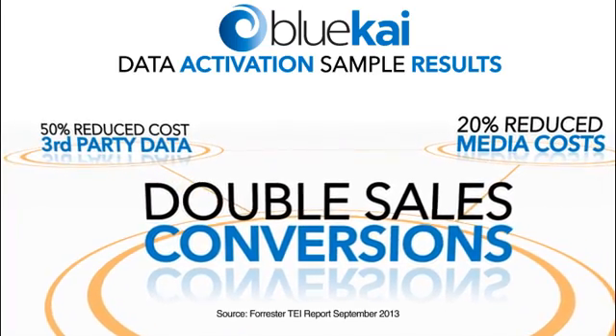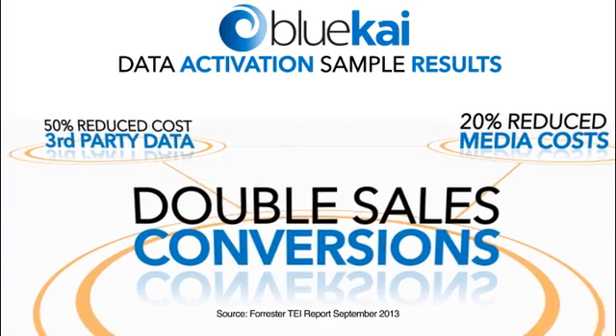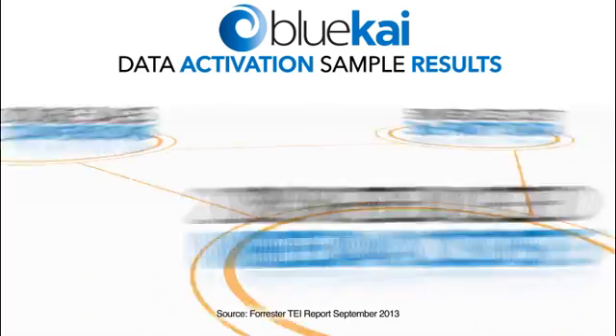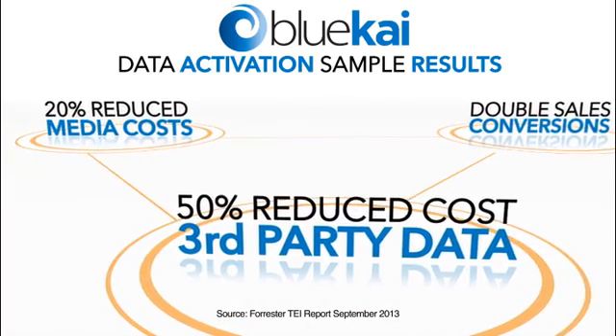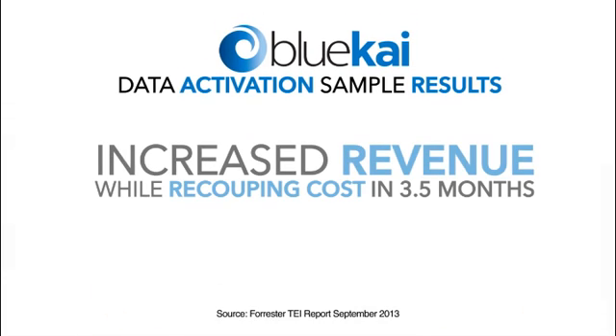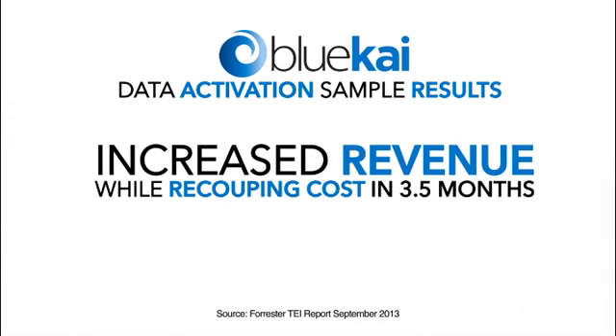BlueKai drives measurable results, with many brands using the data activation system to double their sales conversion rates, create a 20% or more reduction in media costs, and decrease the costs of purchasing third-party data by 50%. Our clients are increasing revenue while recouping all platform costs in as little as three and a half months.